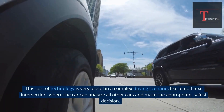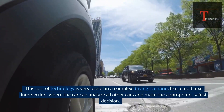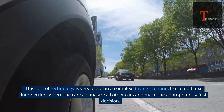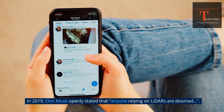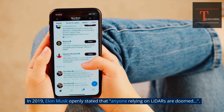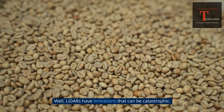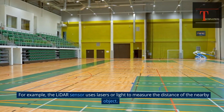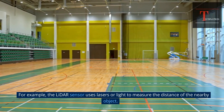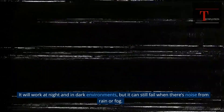This sort of technology is very useful in complex driving scenarios, like a multi-exit intersection, where the car can analyze all other cars and make the safest decision. In 2019, Elon Musk stated that anyone relying on LiDAR is doomed. LiDAR uses lasers or light to measure the distance of nearby objects. It will work at night and in dark environments, but it can still fail when there's noise from rain or fog.